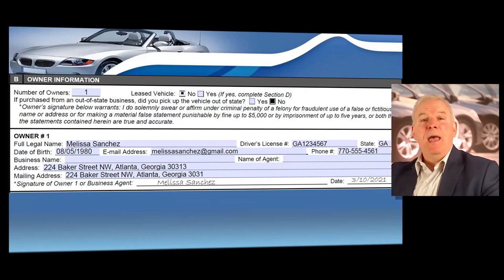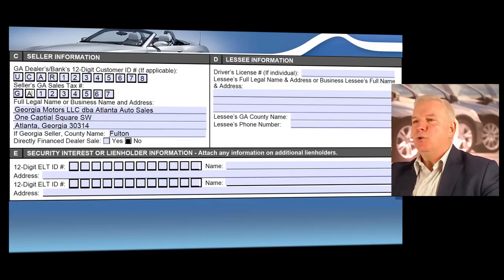Have the customer sign and date the form, and if more than one person is buying the vehicle, be sure to have each new owner's name entered. Then enter your dealer number — for many dealers it begins with the letters UCAR for used car dealer license. Enter your Georgia sales tax ID number, which allows you to legally charge tax on vehicles you sell, along with your dealership name and address. Complete section E only if there is a lien — for example, if the customer is obtaining a loan for the vehicle.